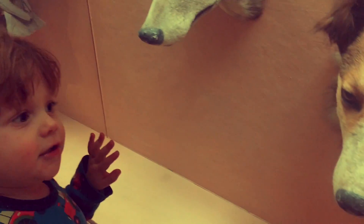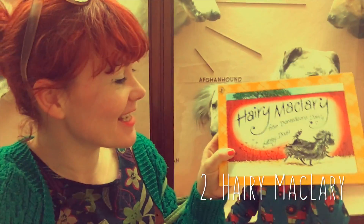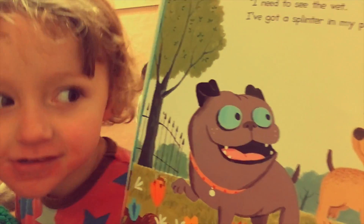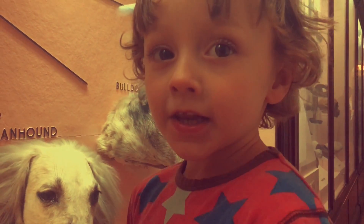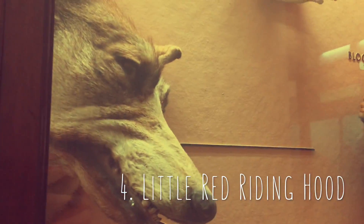It's a dog! A dog! Hairy McLary from Donaldson's Dairy by Linley Dodd. Winston Was Worried by Pamela Duncan Edwards — it's got a bulldog called Bert. Oh look, that's a bulldog. Perhaps that's Bert. Do you know any wolf books? She wears a red cloak and goes through a forest. Little Red Riding Hood — that's the most famous wolf book.